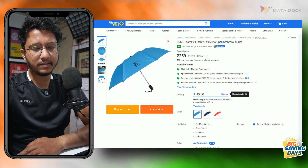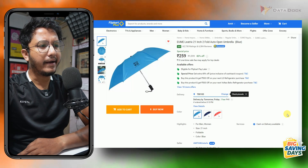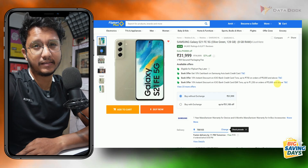Next up, as I mentioned, there are budget products available — 4 to 5 pieces of UME. The price is only Rs. 259. There is a little offer available on this right now.